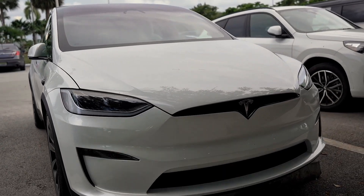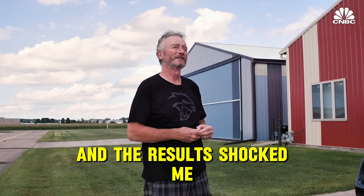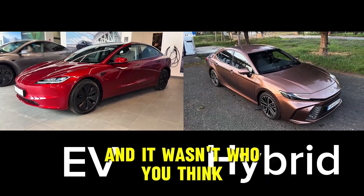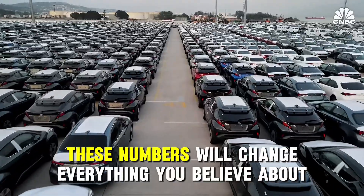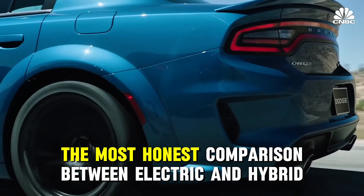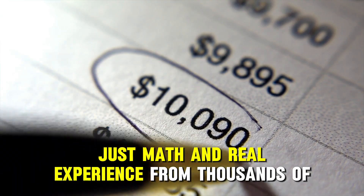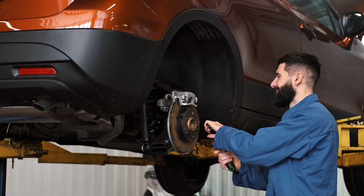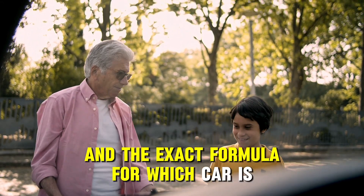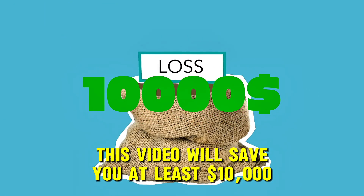You think electric cars save you money? I analyzed the real costs of ownership over 10 years, and the results shocked me. One owner spent $15,000 more than the other — and it wasn't who you think. Stay until the end. These numbers will change everything you believe about savings. Today we're breaking down the most honest comparison between electric and hybrid cars — no advertising, just math and real experience from thousands of car owners. I'll show you the hidden costs that dealerships won't tell you about, and the exact formula for which car is right for you. This video will save you at least $10,000 on your next car purchase.